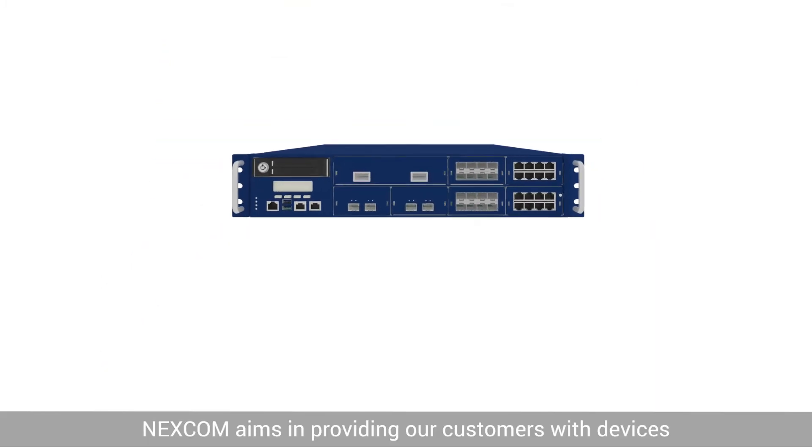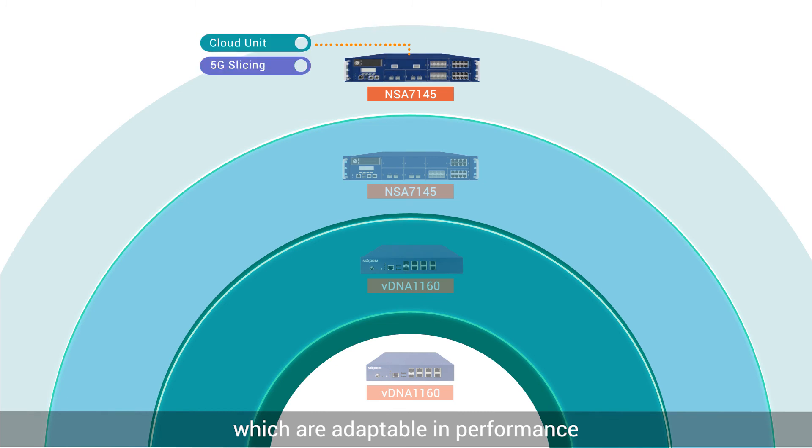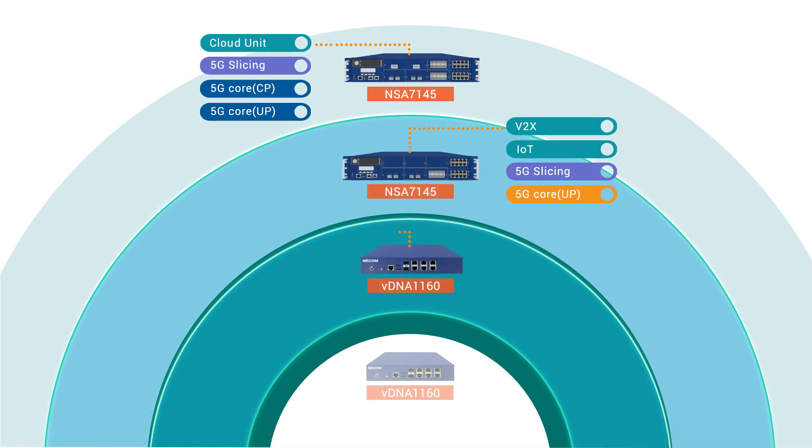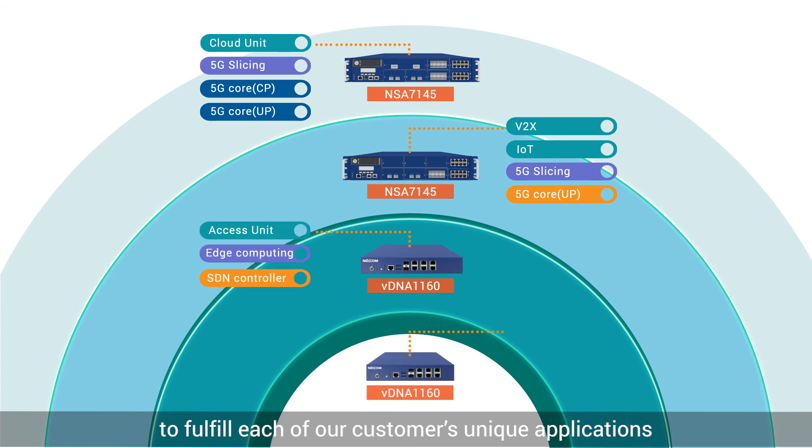Nexcom aims in providing our customers with devices which are adaptable in performance and highly flexible in I/O integration, to fulfill each of our customers' unique applications.